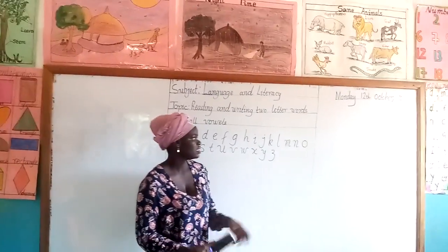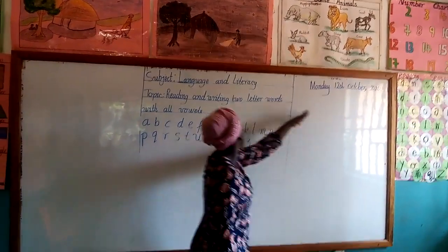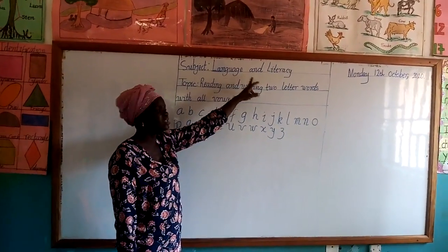This is Anne's party, KG1. Today is Monday, the 12th of October 2020. In this module, our subject is Language and Literacy.